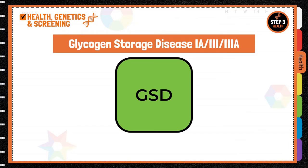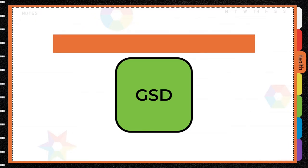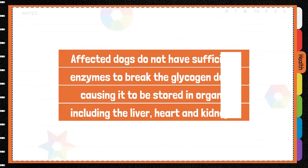Glycogen storage disease 1a, 3, and 3a are inherited metabolic diseases causing glycogen storage in tissues due to the inability to break it down. Affected dogs do not have sufficient enzymes to break the glycogen down, causing it to be stored in organs.